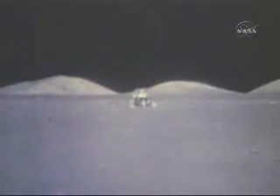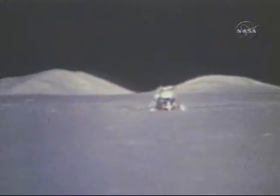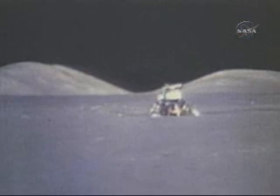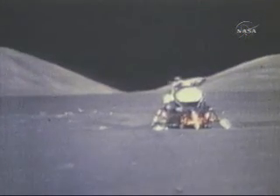I'd like to say what I believe history will record: that America's challenge of today has forged man's destiny of tomorrow. Right on, Houston. That's for good.